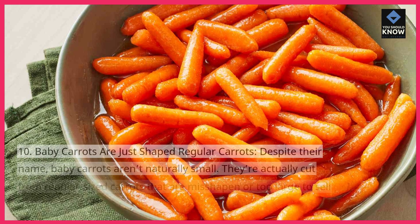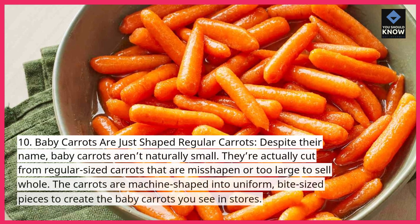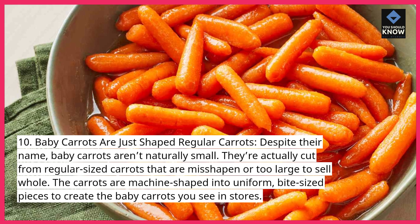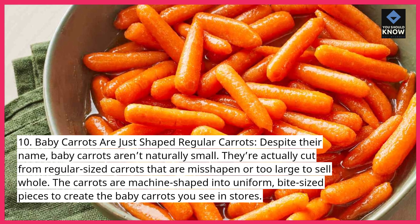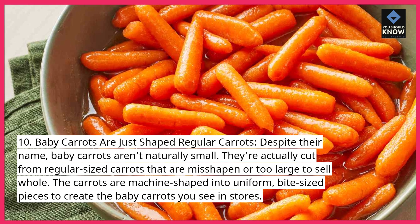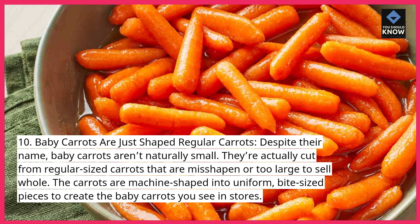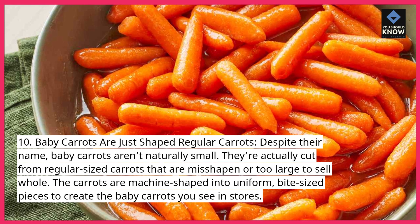10. Baby carrots are just shaped regular carrots. Despite their name, baby carrots aren't naturally small. They're actually cut from regular-sized carrots that are misshapen or too large to sell whole. The carrots are machine-shaped into uniform, bite-sized pieces to create the baby carrots you see in stores.